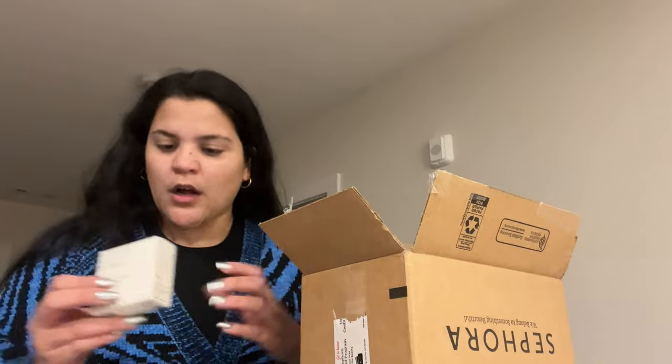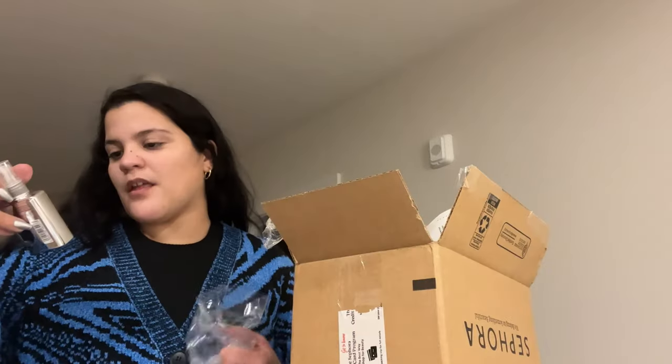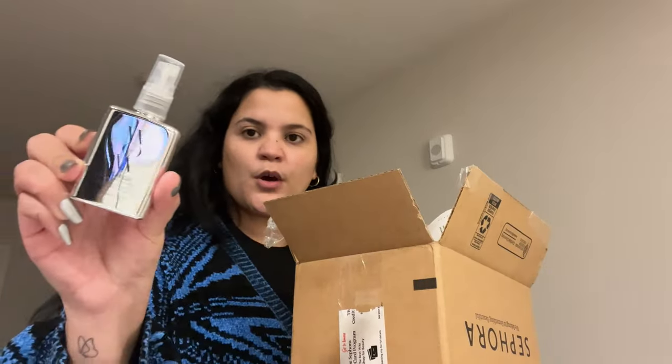I saw the one from Rare Beauty and I was like, oh that one's a very good dupe, and it was available so I ordered it as well in the color Flaunt. I also got this Wild Dream Coat that I've seen so many people rave about on my TikTok.